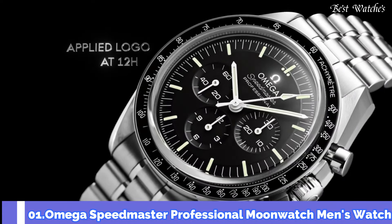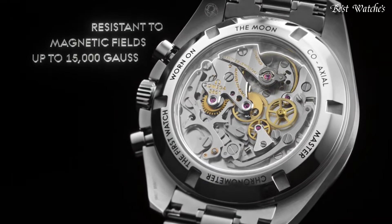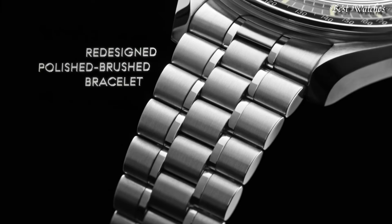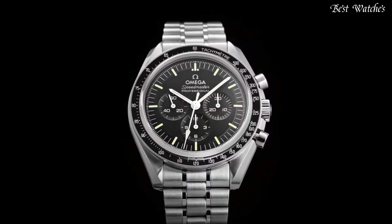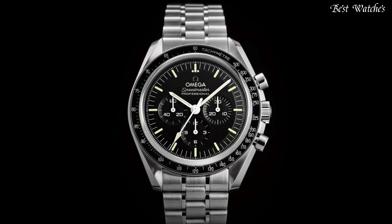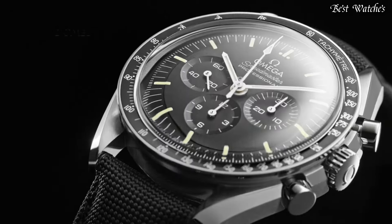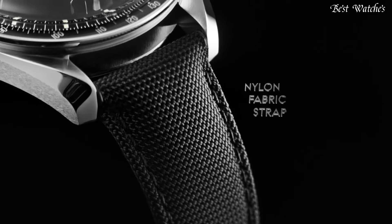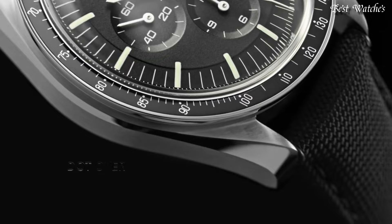Number 1: Omega Speedmaster Professional Moon Watch Men's Watch. Stainless Steel Case with a Stainless Steel Bracelet. Fixed Stainless Steel Bezel with Black PVD Ring showing Tachymeter Markings. Black Dial with Luminous Silver Tone Hands and Index Hour Markers. Dial Type: Analog, Chronograph. Scratch-Resistant Hesselite Crystal. Case Size 42mm, Case Thickness 14.3mm, Bandwidth 20mm. Water-Resistant at 50m.